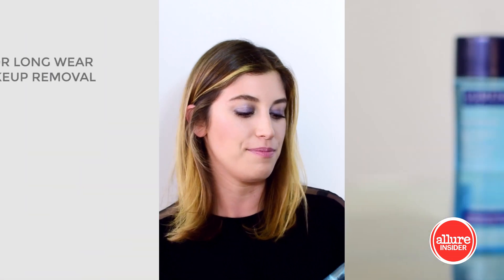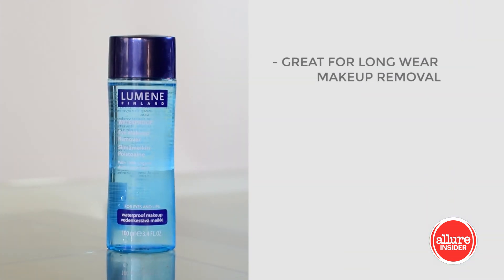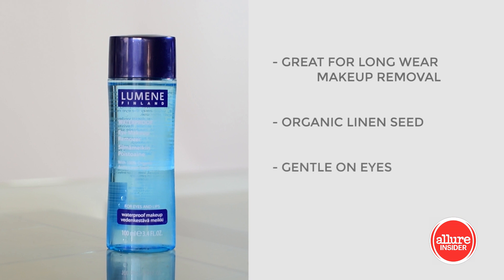The first product I want to talk to you about is this Lumine Waterproof Eye Makeup Remover. I really love this stuff because it works wonders on gel eyeliners and cream shadows. It has organic linen seed oil in it, and that's what helps to get off the product without rubbing or tugging at your eyes, so this is my favorite one out there.